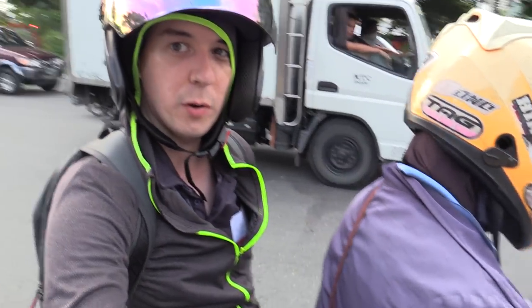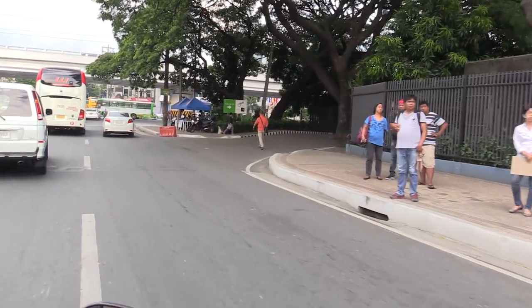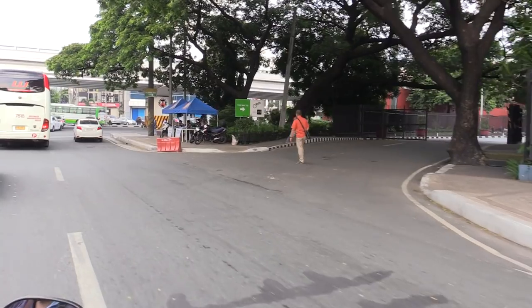To get to Intramuros we're going to take an Angkas. I'm on the motorbike now — I don't know how good the audio is going to be but I figured I'd give it a try. You can see there are many checkpoints around here because of the ASEAN conference.